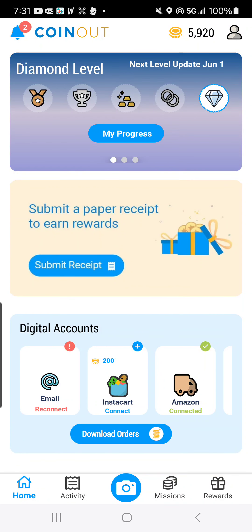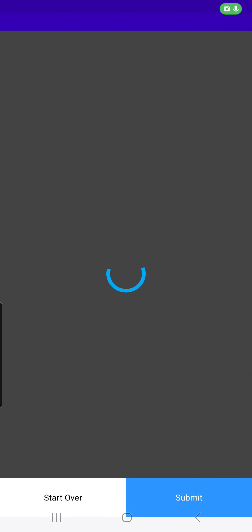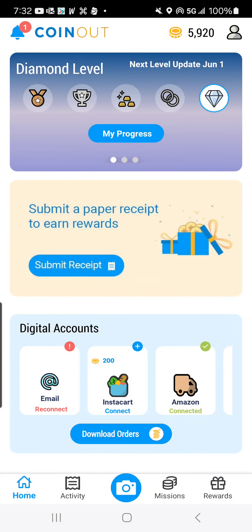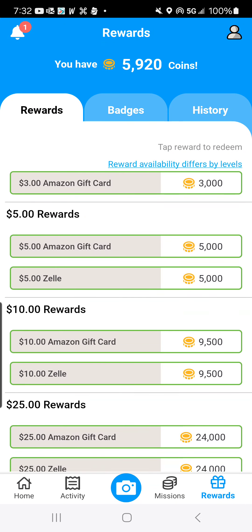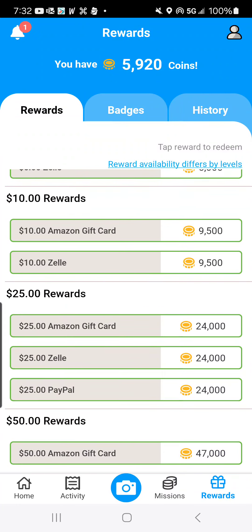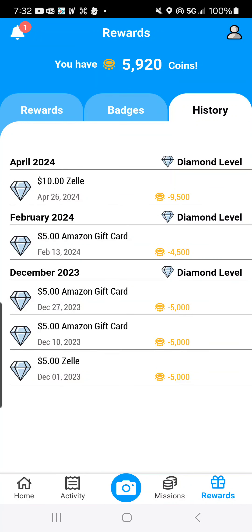Next, I'm going to upload that receipt onto CoinOut. Submit. I have 5,920 points available on CoinOut, so I can go to rewards. Options are $3 Amazon gift cards, $5 Amazon gift cards, or $5 straight up sent to your Zelle account — also $10, $25, and $50. I have gotten back $10, $15, $20, and $30 since December of 2023.